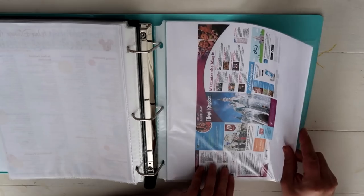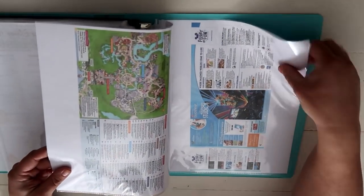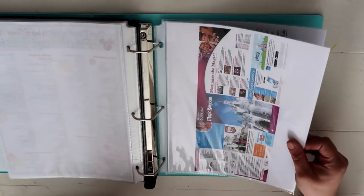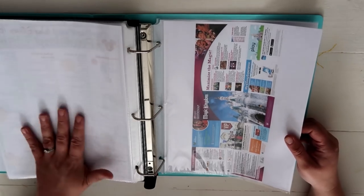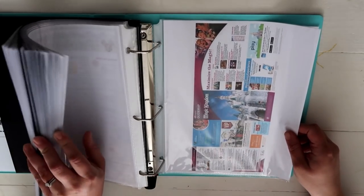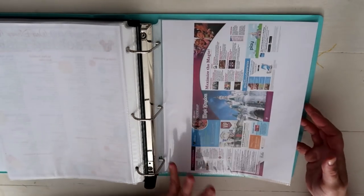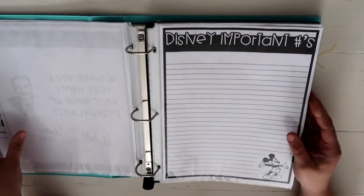Lastly, I printed park maps from the Disney World website — Magic Kingdom and Hollywood Studios. I forgot to print Animal Kingdom and Epcot but I put the maps I have at the back so I can find them quickly, even though it would make more sense to have them behind their corresponding planning sheets.